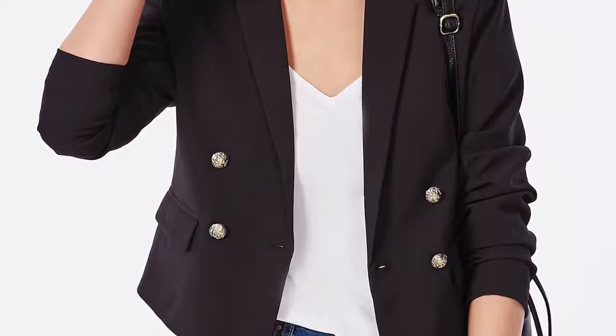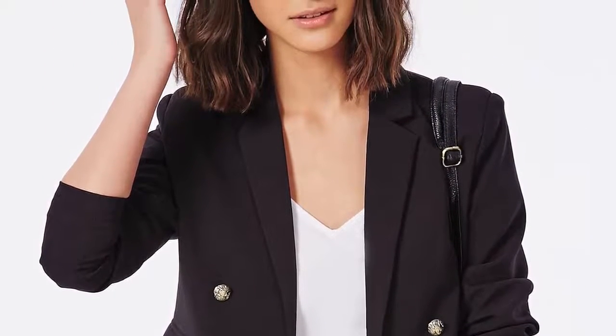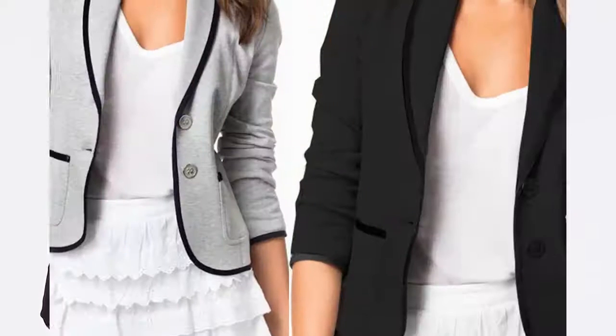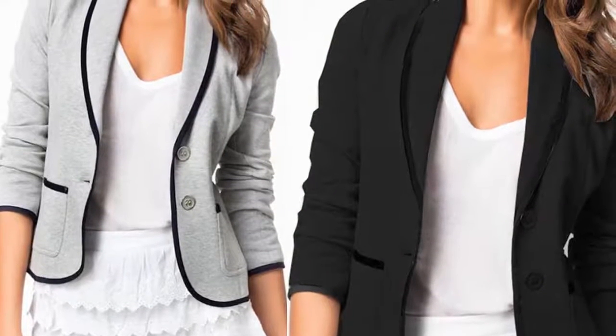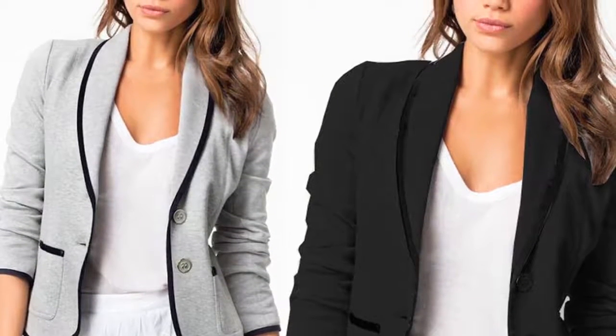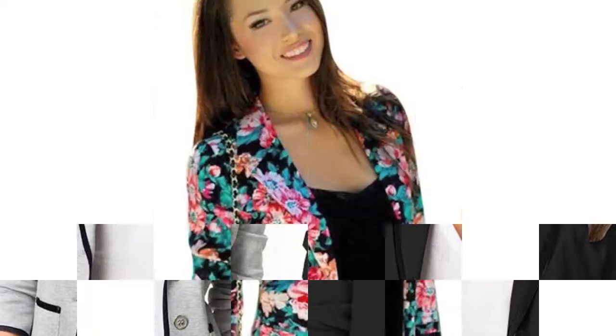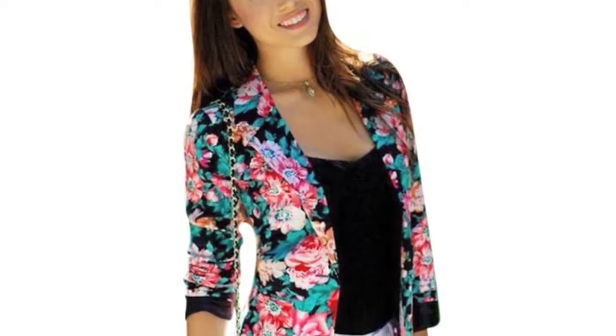Number three is the cropped blazer. This style typically flatters a tall, slender build and has the ability to go from a day look to an evening look effortlessly. Crop blazers can come in many materials, colors, and patterns. A smart crop jacket goes with almost any type of bottoms, including jeans, short skirts, and slacks.